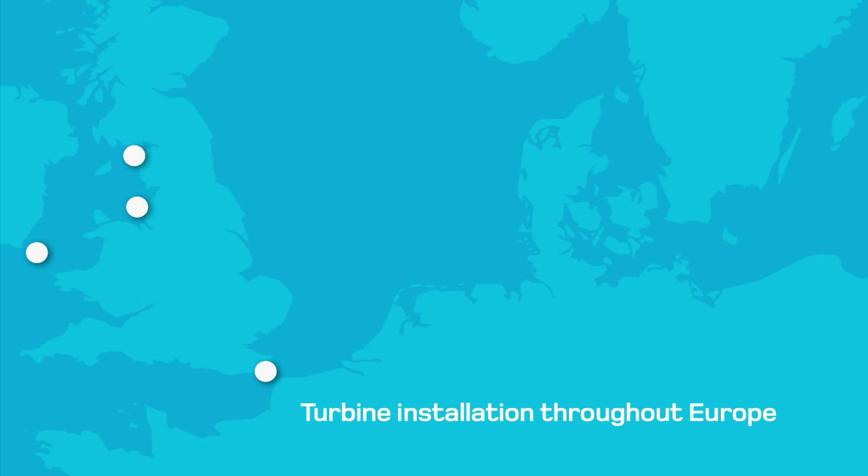Since we started over a decade ago, we've installed well over 500 offshore wind turbines in Europe, from the Irish Sea to the Swedish coast. And if the current trend continues, this figure looks set to double every two years.